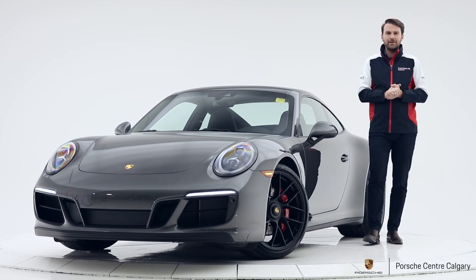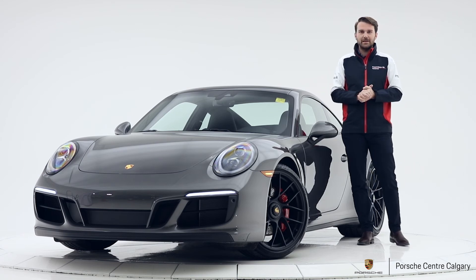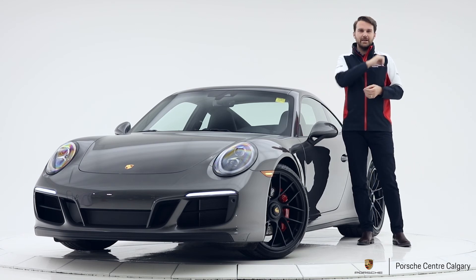I highly recommend you come down and see it — it's a beautiful car, it sounds great, it looks good. Whilst you're here, hit a like, hit subscribe, and we'll see you soon. Bye.